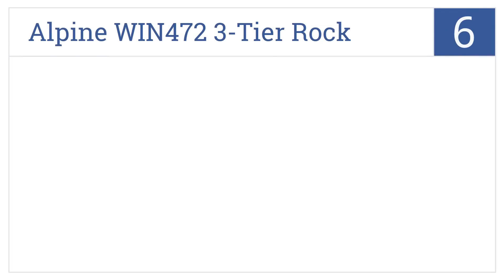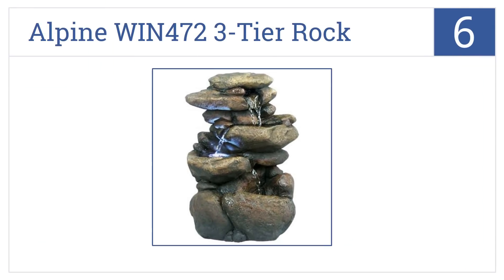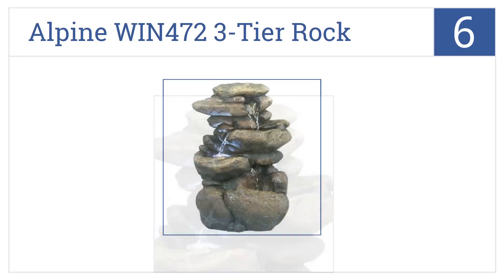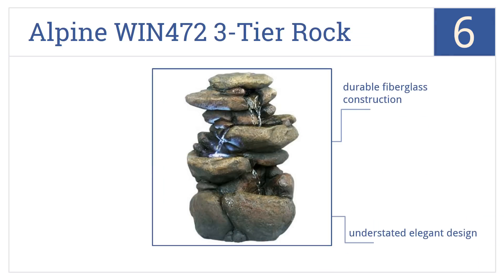At number 6, the Alpine Wynn 472 Three-Tier Rock Fountain features water cascading down natural looking rock while lighted by gently glowing LED bulbs. It has a durable fiberglass construction and an understated elegant design. Plus, it gives you gently trickling water sounds.